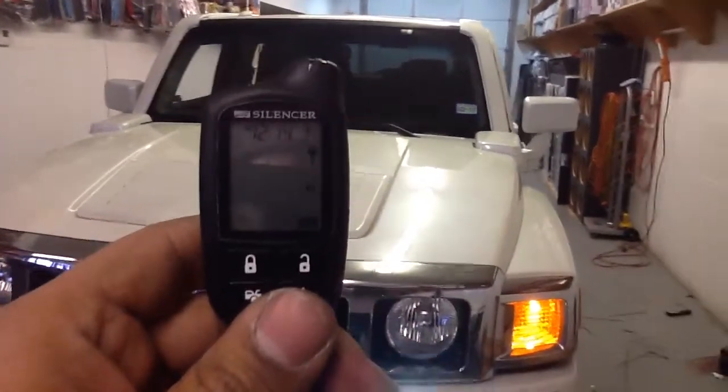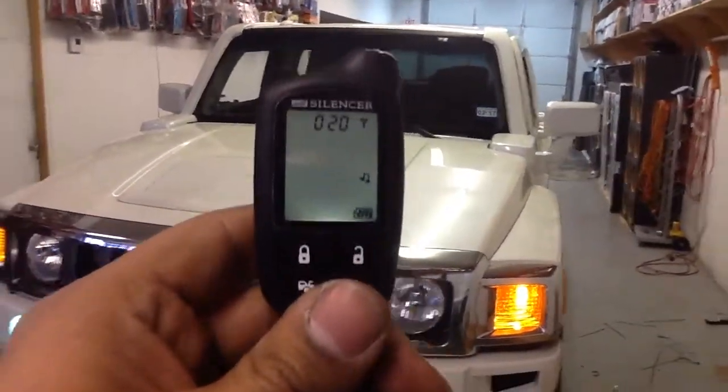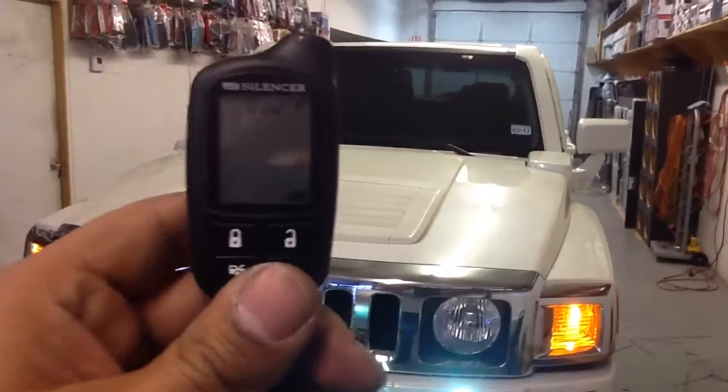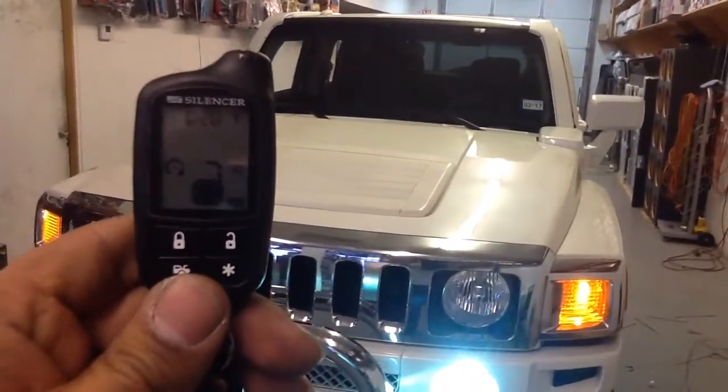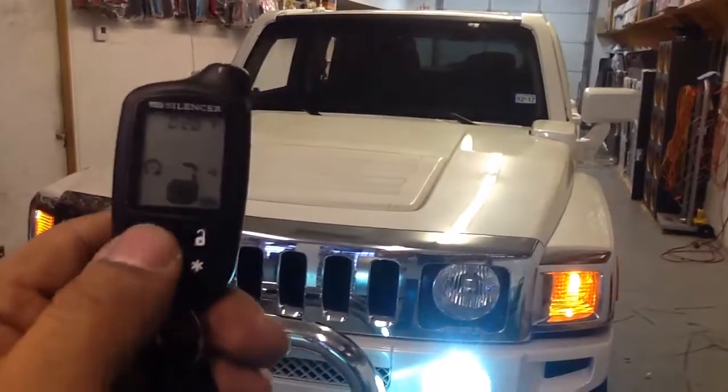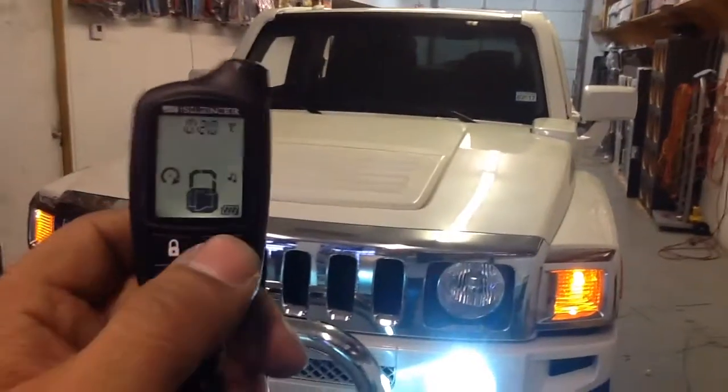Give us a call, set up an appointment at 1-432-055-00. Remote start alarm quarter-mile pager installed on a 2009 Hummer H3.